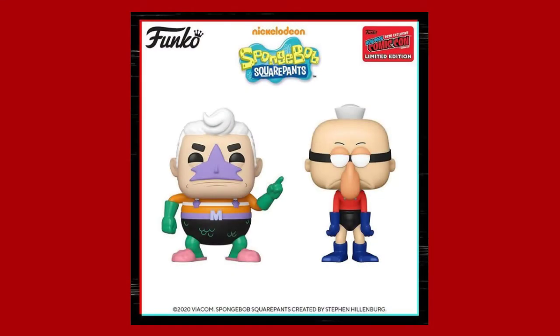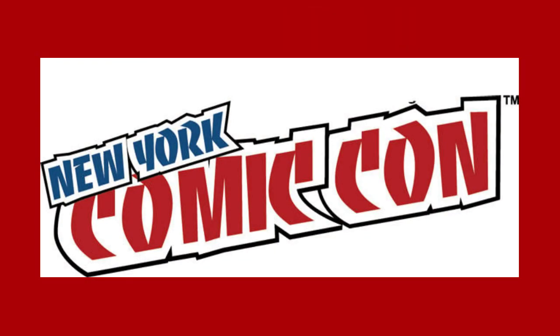The Mermaid Man and Barnacle Boy pops look kind of cool. If I was more into collecting SpongeBob — I don't really have too many SpongeBob pops right now — I would definitely get these because they look so cool and look just like the characters from the show. But since I don't collect SpongeBob as much, I might not get these right away. Maybe if I find them later down the line I'll pick them up.